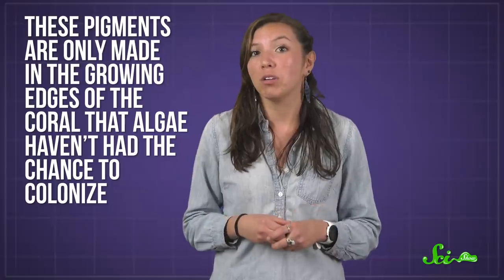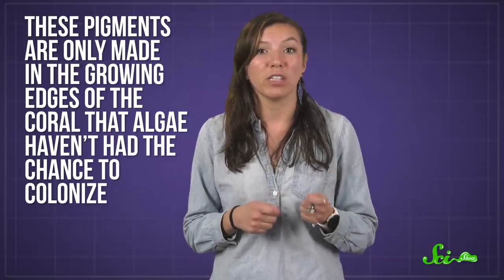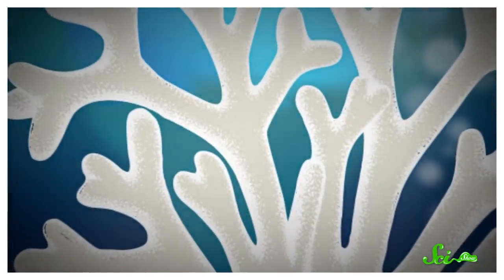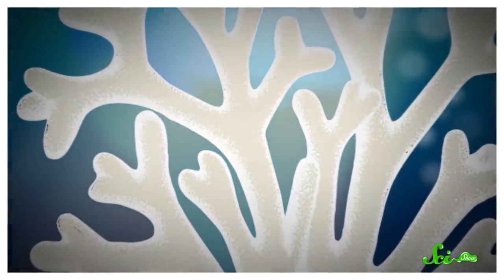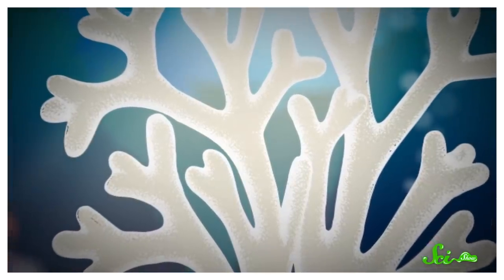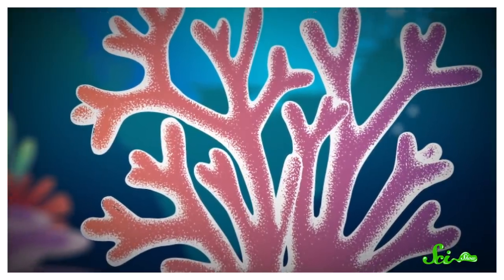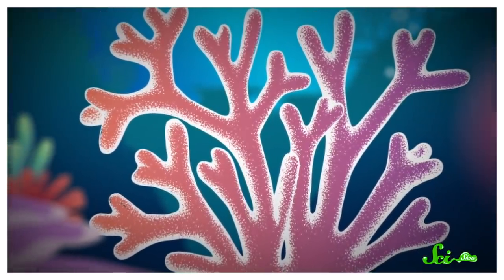Corals actually produce these pigments all the time. It's just that usually they're only made in the growing edges of the coral that algae haven't had the chance to colonize, because that's where the animals experience the most intense light. But a 2020 study found that when a coral bleaches, the light bouncing around in the white coral skeleton can stimulate all the coral's tissues to produce them, giving the bleached coral a colorful hue. That's why colorful corals are showing up all over the world — because they're seriously stressed and missing their internal partners.